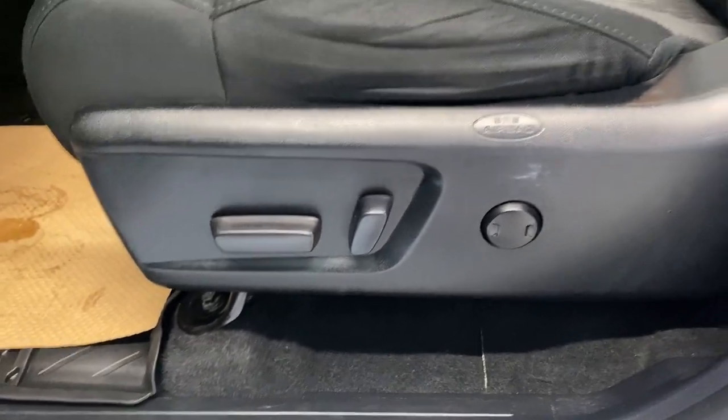Coming inside, we do have a nice armrest right here with our power locks, windows, and mirrors. We also have that black and grey cloth upholstery here, with our power driver seat and lumbar support. Running boards help us up — hop inside.